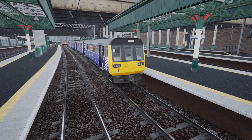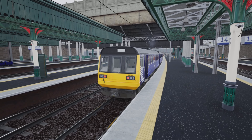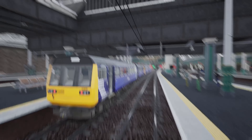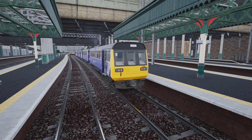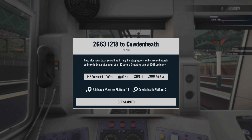Hello everyone, my name is Richie and welcome back to another video. Today you join me on the Fife Circle to do a Pacer run. This is a scenario made by BDL Houston on the Creators Club and Discord. They've decided to put a Pacer on the Fife Circle, which I think is very unique. It's in a lovely ScotRail livery, and we're going to be taking this as far as North Queensferry, just after the bridge.